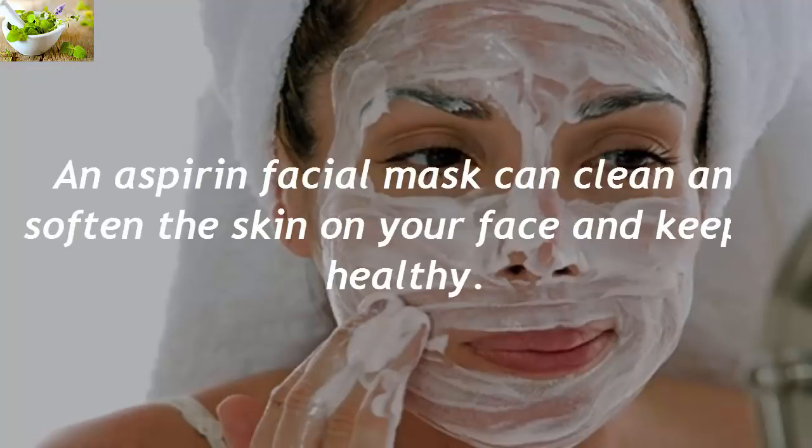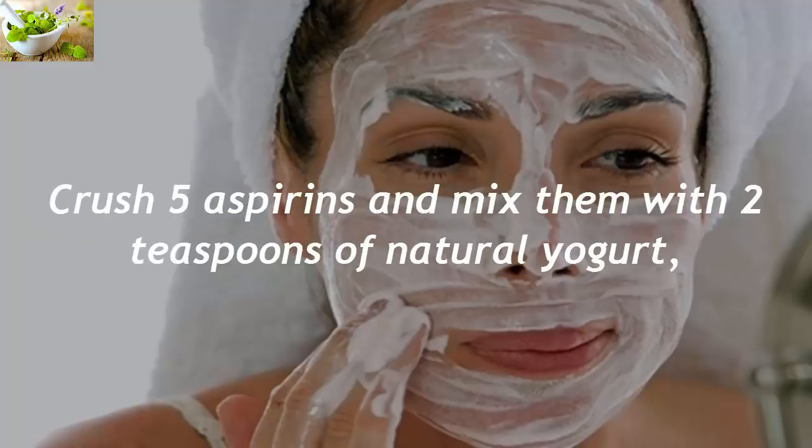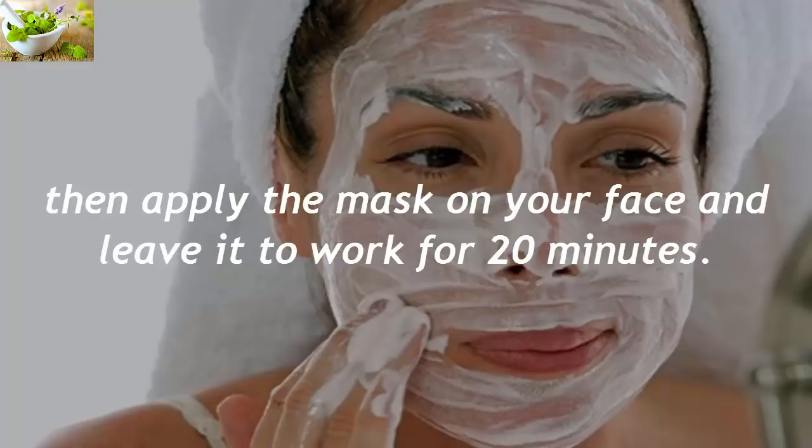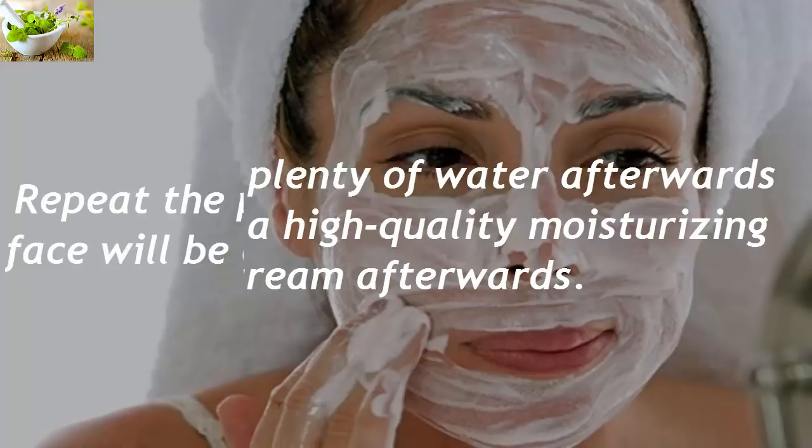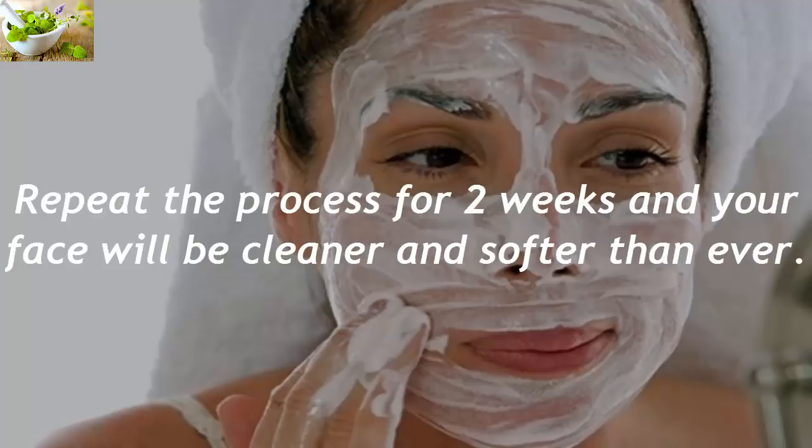Aspirin Facial Mask. An aspirin facial mask can clean and soften the skin on your face and keep it healthy. Crush five aspirins and mix them with two teaspoons of natural yogurt, then apply the mask on your face and leave it to work for 20 minutes. Rinse with plenty of water afterwards and apply a high quality moisturizing cream. Repeat the process for two weeks and your face will be cleaner and softer than ever.